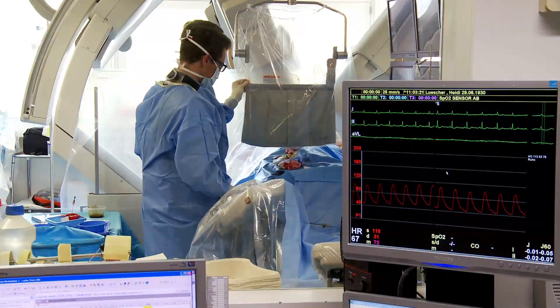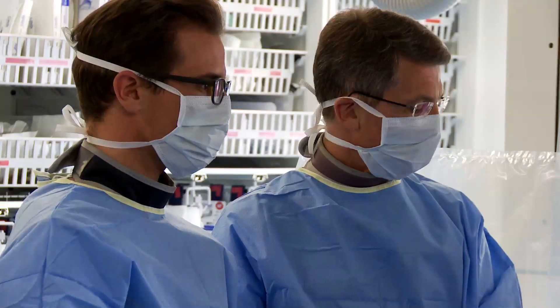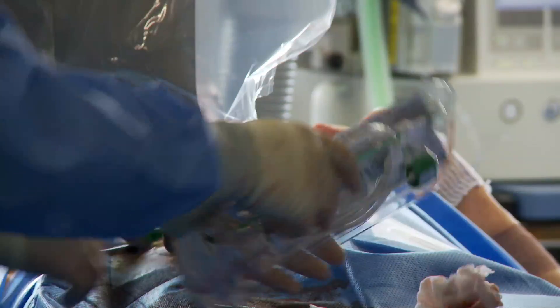Dr. Stefan Windecker from Bern University Hospital in Switzerland and co-authors conducted a randomized controlled trial involving more than 1,100 patients undergoing emergency cardiac catheterization. These patients were treated at 11 clinical sites in Europe and Israel.